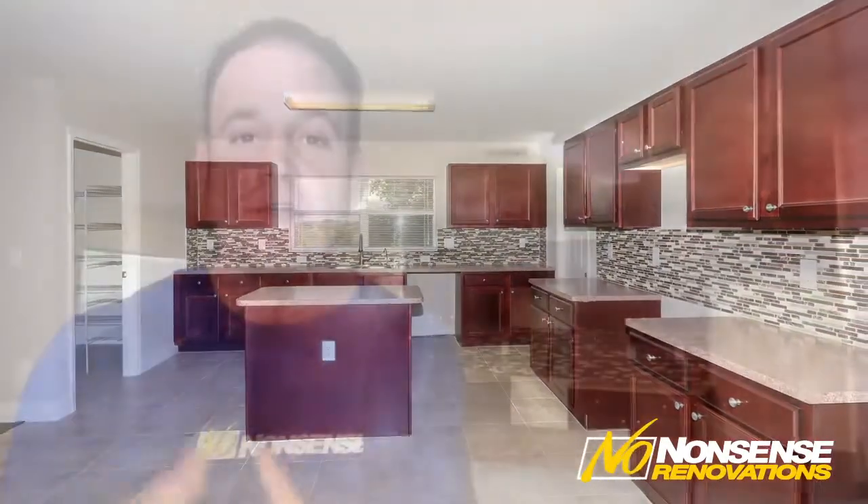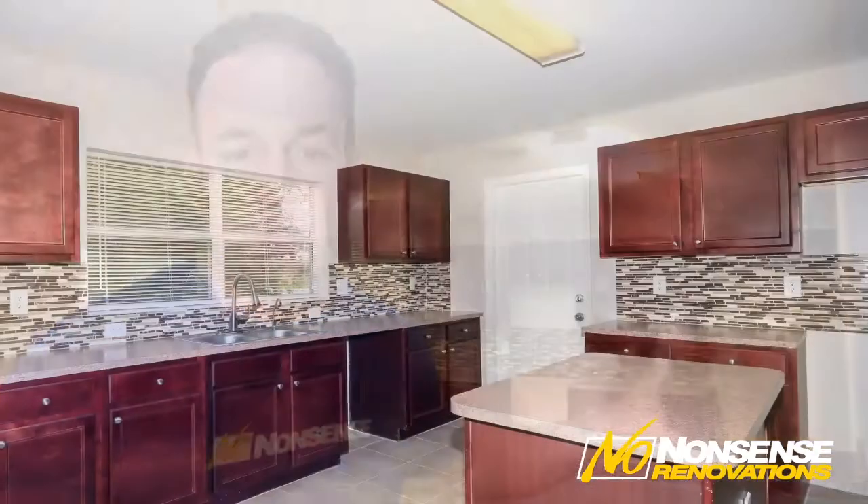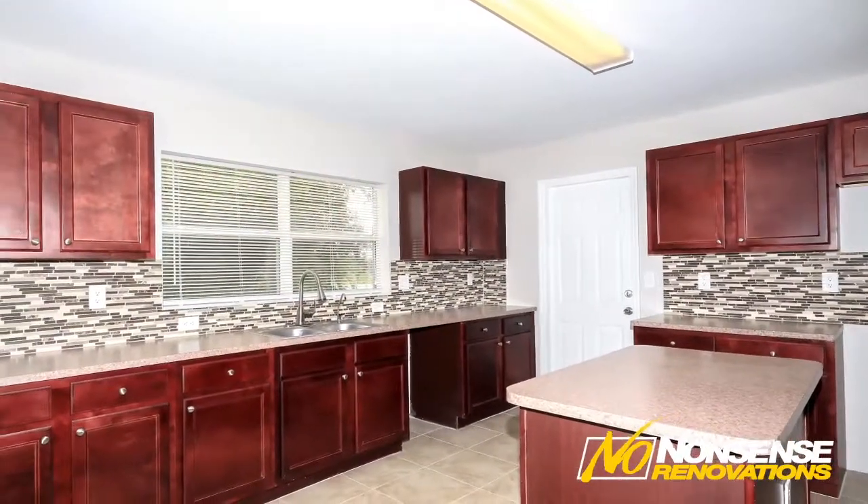To go ahead and put granite in there, even level base one, would cost us about $6,000. Our decision was that what was here was nice and neutral. We restored it. We're bringing in stainless steel appliances. We brought in a glass mosaic backsplash, and we felt that was the right decision.